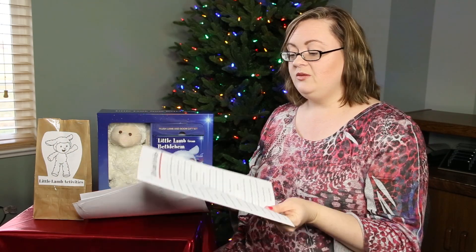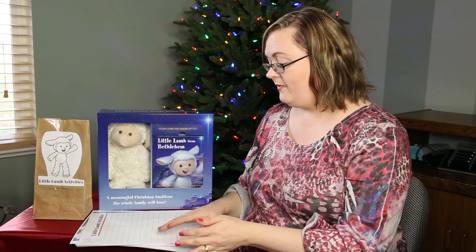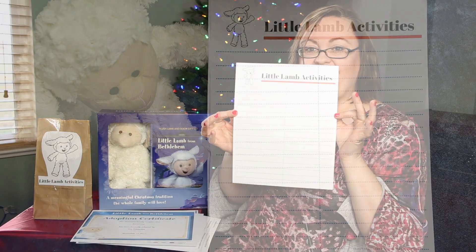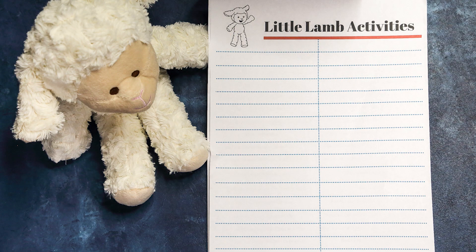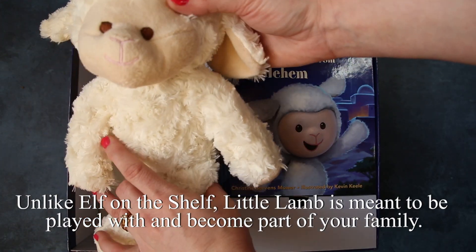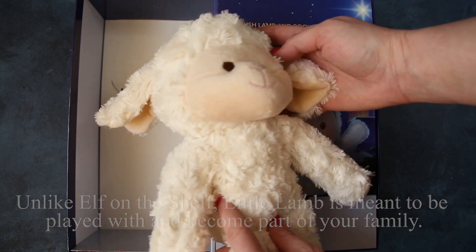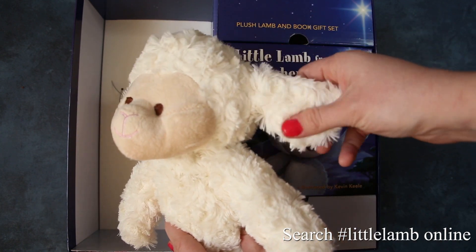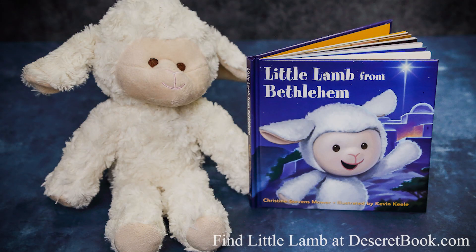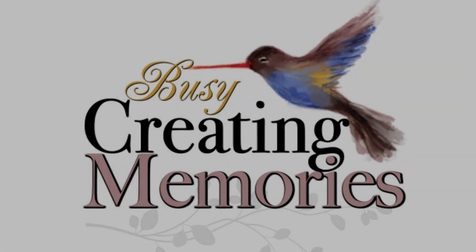If you don't like the ones I have, there's also a blank printable where you can write in your own service project ideas more tailored to your family. There are lots of ways to incorporate the Little Lamb of Bethlehem. You can find everything you need for a Christ-centered Christmas at deseretbook.com, and find fun printables at Busy Creating Memories and the Little Lamb website.